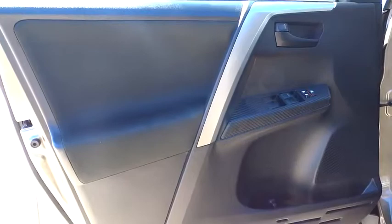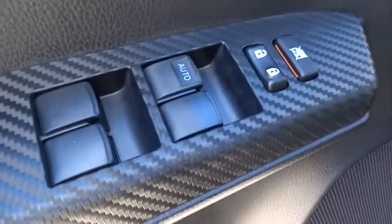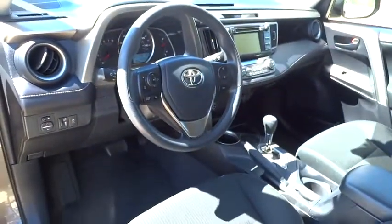Rear defrost, climate control, AM-FM stereo radio, FWD, backup camera, passenger airbag, MP3 player, child safety locks, power windows.